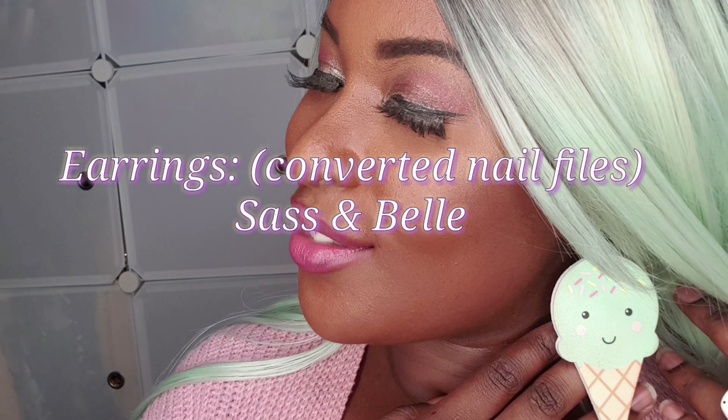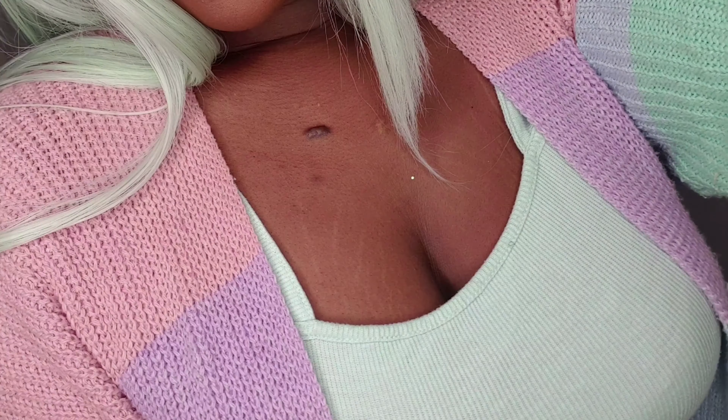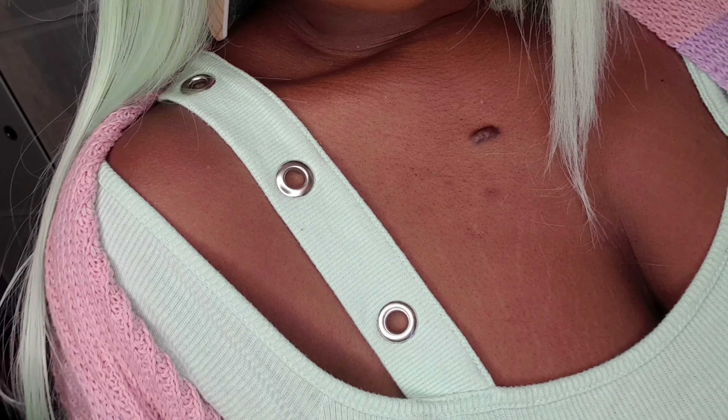Yes, I'm being dead serious — those are actually nail files which I converted into earrings. The thing is, when it comes to being really, really cute, you need to get really, really creative. So don't be afraid if you see something and think, 'I could wear that differently' — just go for it.